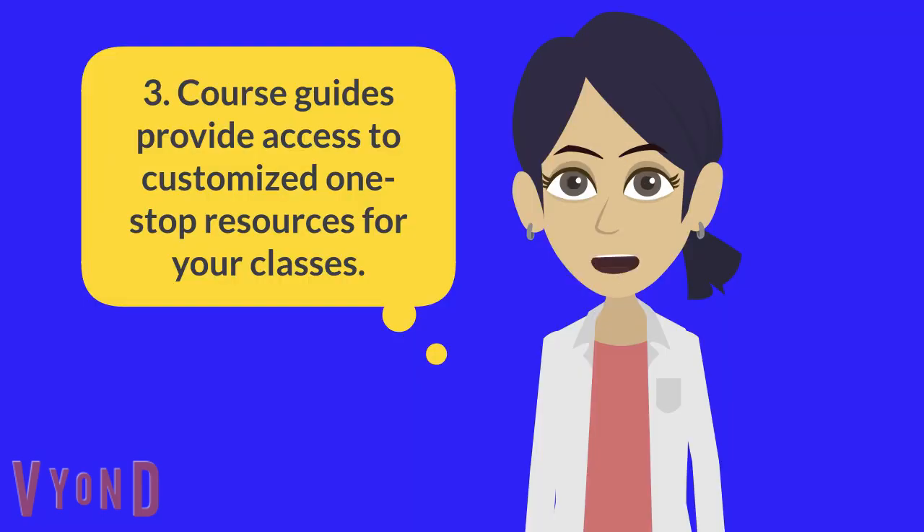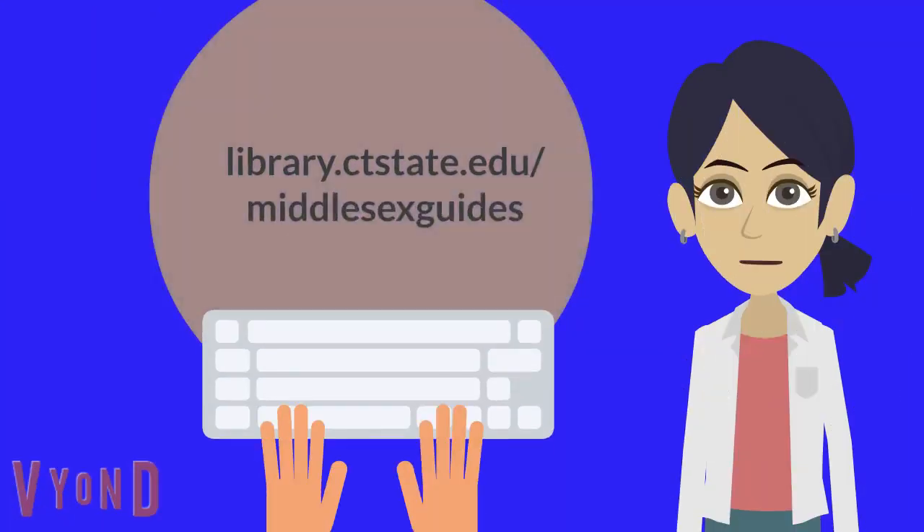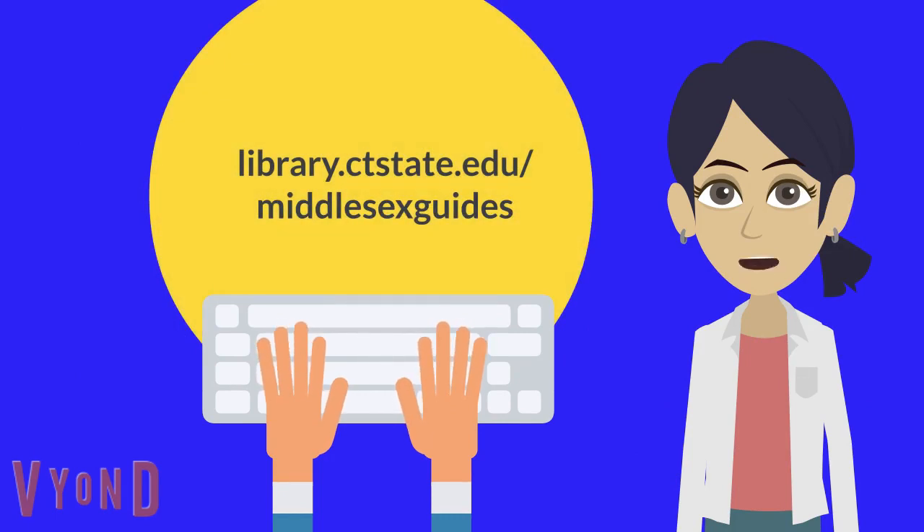Third, course guides provide access to customized one-stop resources for your classes. Go to library.ctstate.edu/Middlesex/guides.